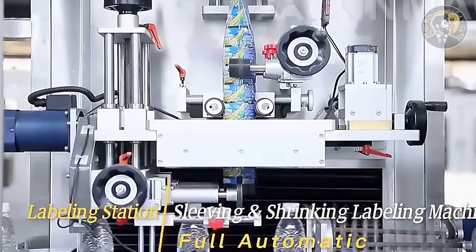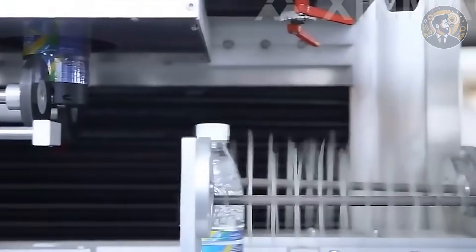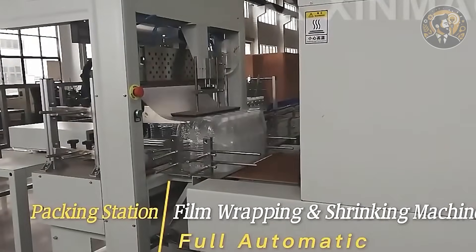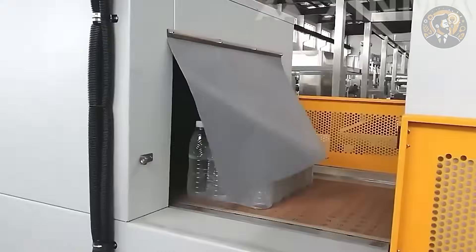Even better, local cafes, hotels, and wellness brands are always searching for fresh, reliable juice suppliers. This setup isn't just refreshing — it's a real recipe for steady revenue.